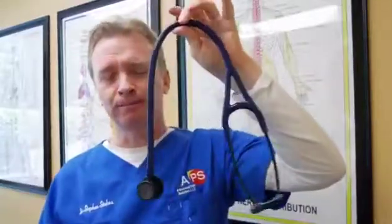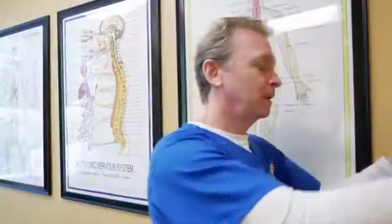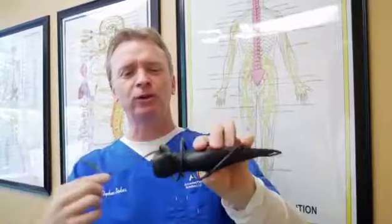The days of the stethoscope are gone. It's been a good run, stethoscope, but it's time for you to retire because there's a new kid on the block — this is the Butterfly IQ Diagnostic Ultrasound, and this little device is going to change the way that medicine is practiced. It already is changing the way that medicine is practiced. This is going to replace the stethoscope.